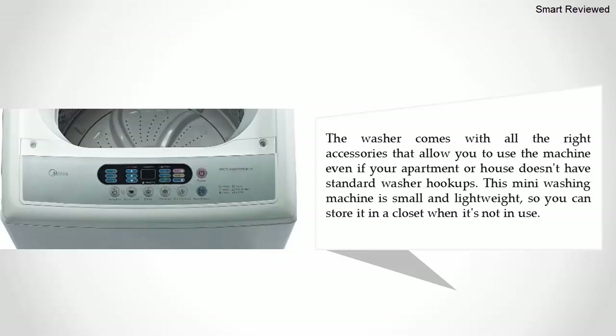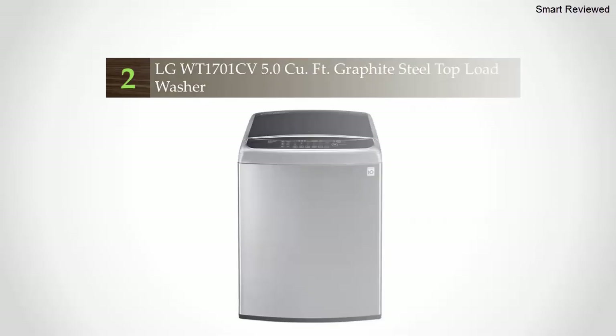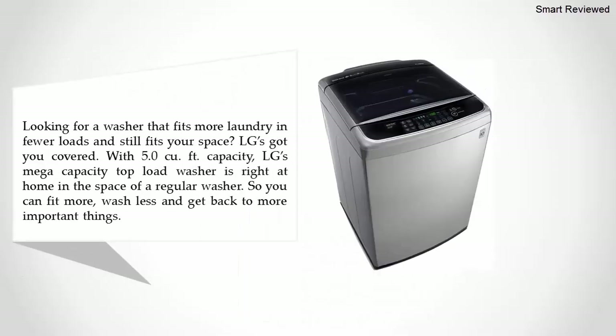This mini washing machine is small and lightweight, so you can store it in a closet when it's not in use. Nearing the top of our list at number two: the LG WT1701CV 5.0 cubic foot graphite steel top load washer. Looking for a washer that fits more laundry in fewer loads and still fits your space? LG's got you covered.